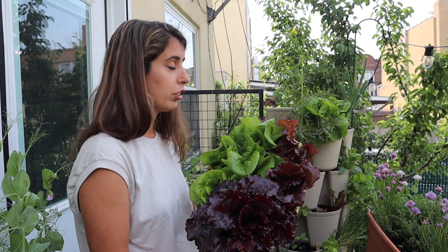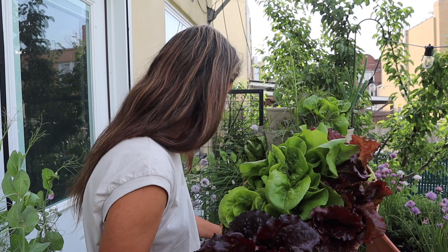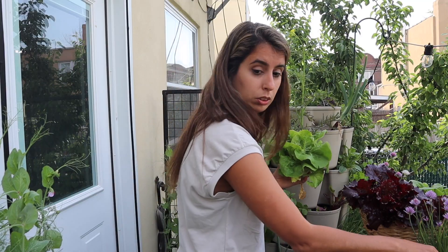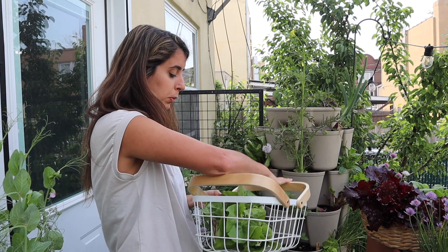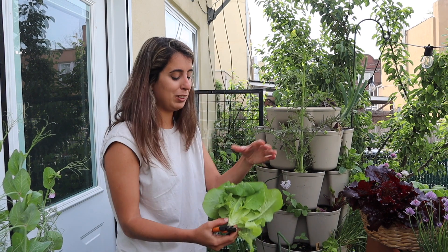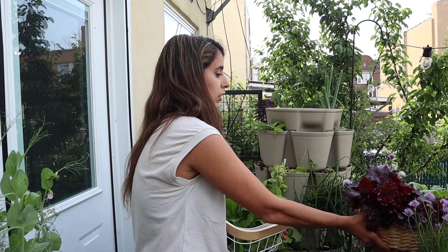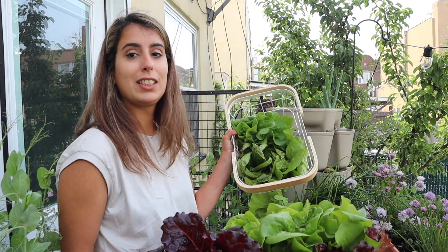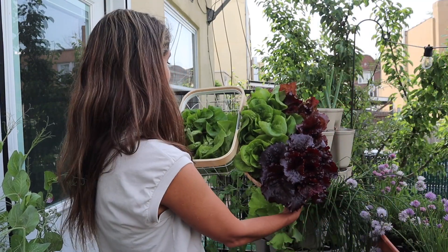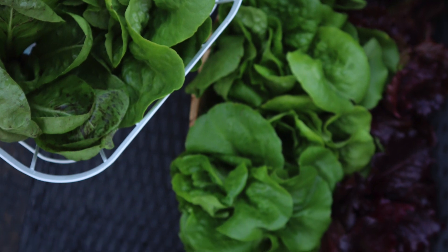There are a couple more butter lettuces in here that I also want to harvest. Because of this heat wave, I'm going to have to take all of them out. I wish I could leave them a little longer because I love eating fresh lettuce, but when it gets too hot it really changes the flavor and it's not very enjoyable. I can't believe I already got all of this — I did a huge harvest last week too, and now less than a week later I have all of this again.